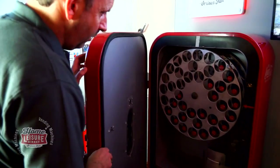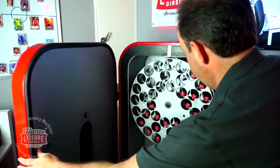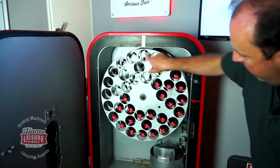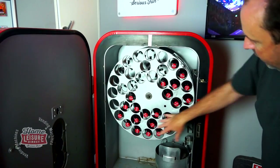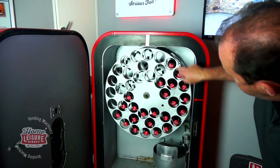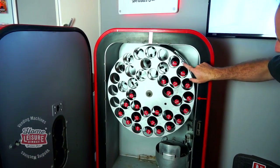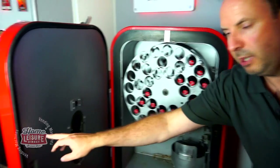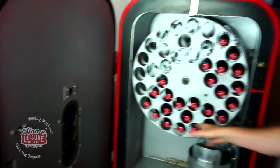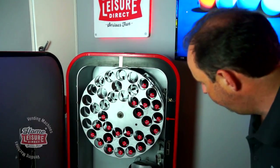Inside you've got the drum. This drum basically rotates clockwise and holds your 39 drinks. It's got all the different bottle number locations marked on it. It says 'full load' - once it's gone all the way round, this piece here will hit that piece and tell it that it's vended its whole load of Coke bottles, and it won't vend anymore until it's filled up again.